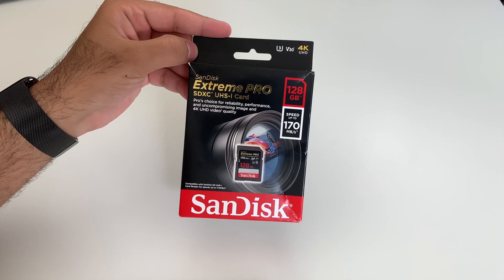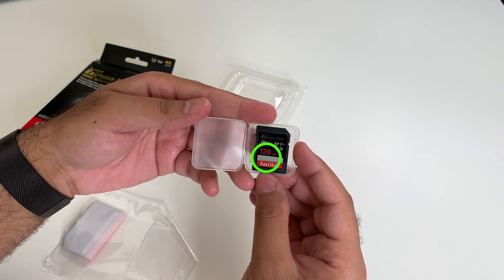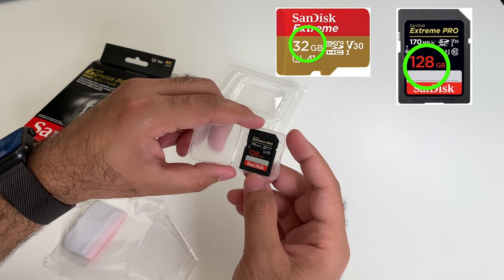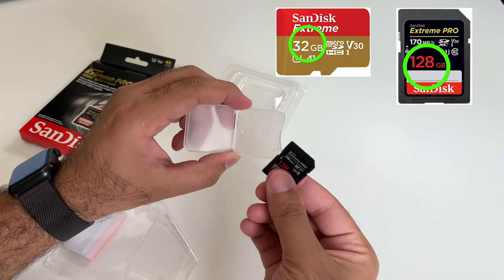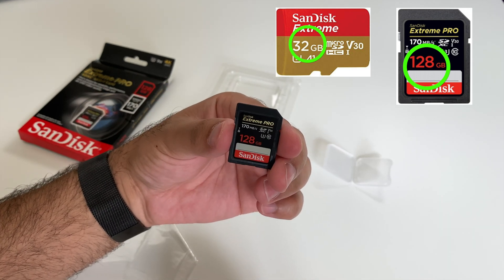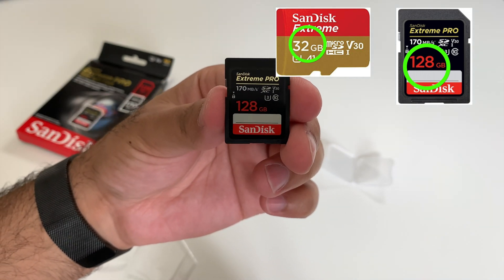The first thing most people consider is the capacity of a memory card, and this is where it's shown on the SD card. The card on the left is 32GB and the one on the right is 128GB. How much 4K video recording you can do depends on the capacity — the average 128GB SD card can store up to 4.5 hours of 4K footage.